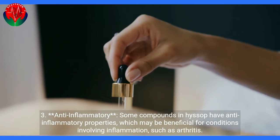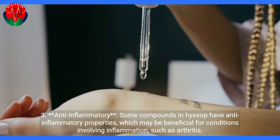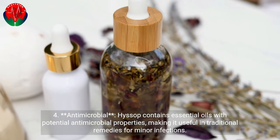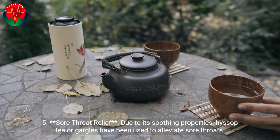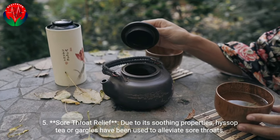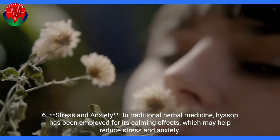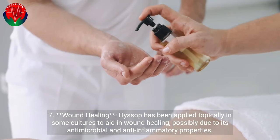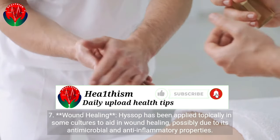Some compounds in Hyssop have anti-inflammatory properties, which may be beneficial for conditions involving inflammation, such as arthritis. Hyssop also contains essential oils with potential antimicrobial properties, making it useful in traditional remedies for minor infections. Due to its soothing properties, Hyssop tea or gargles have been used to alleviate sore throats. In traditional herbal medicine, Hyssop has been employed for its calming effects, which may help reduce stress and anxiety. Hyssop has also been applied topically in some cultures to aid in wound healing, possibly due to its antimicrobial and anti-inflammatory properties.